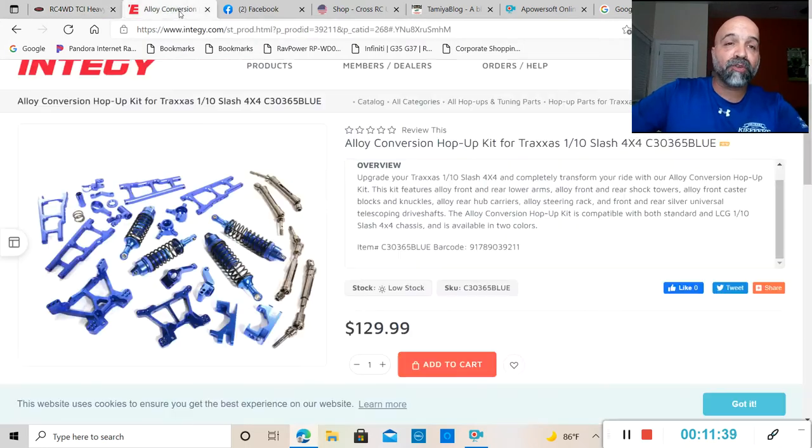In more news, Integy has come out with a full alloy conversion hop-up kit for the Traxxas Slash 1/10 slash 4x4. You can use this kit with the lower center of gravity or the normal height Slash 4x4. This kit features alloy front and rear lower arms, alloy front and rear shock towers, front caster blocks and knuckles, and rear hub carriers.